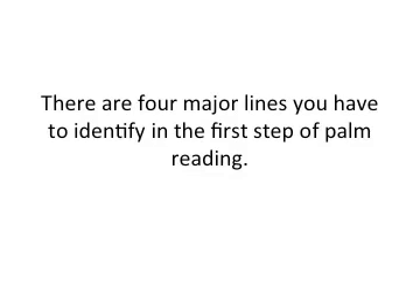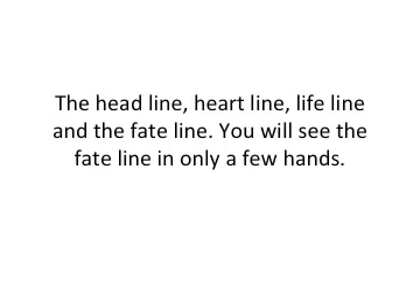There are four major lines to identify in the first steps of palm reading. They're the head line, the heart line, the life line, and the fate line. Just a heads up — you'll only see the fate line in just a few hands.